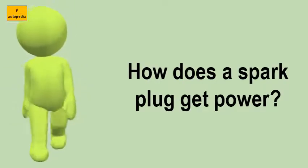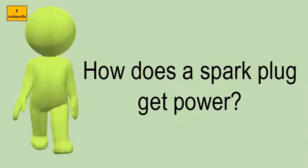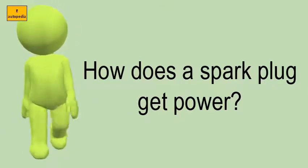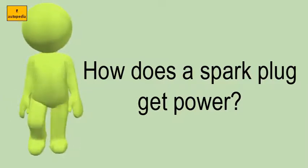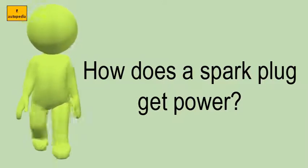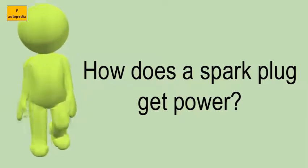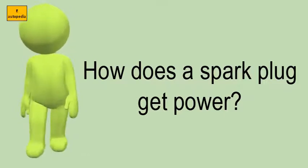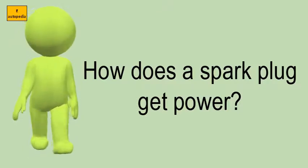How does a spark plug get power? The plug is connected to the high voltage generated by an ignition coil or magneto. Spark plugs usually require voltage of 12,000 to 25,000 volts or more to fire properly, although it can go up to 45,000 volts. They supply higher current during the discharge process, resulting in a hotter and longer duration spark.